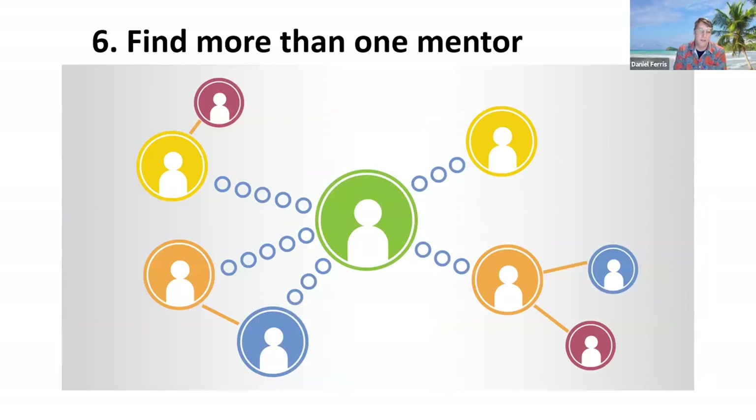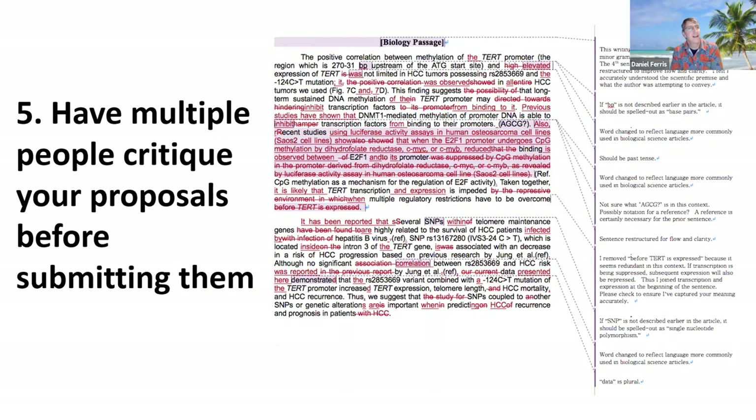Number 6: find more than one mentor. You may have a great mentor in your department, but having more than one gives you different perspectives and a different set of experiences that may come in handy. It's really important to have multiple people to talk to regularly. Number 5: have multiple people critique your proposals before submitting them. Think of it as your own mini study section — if multiple people give you feedback before you ever submit to NIH, you'll have a step up. Find all the things that aren't obvious to a naive reader: what are you not selling, not explaining well enough? Fresh eyes are invaluable.